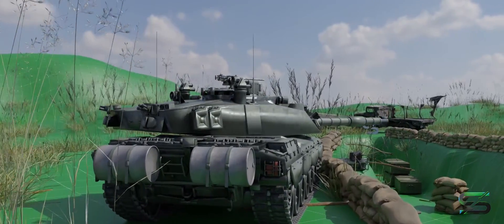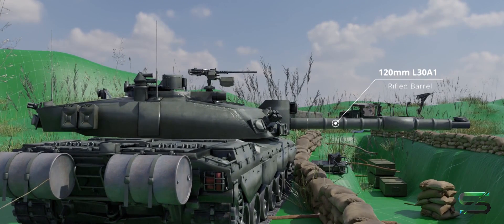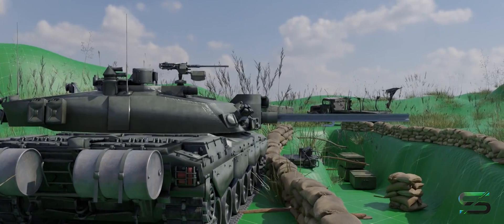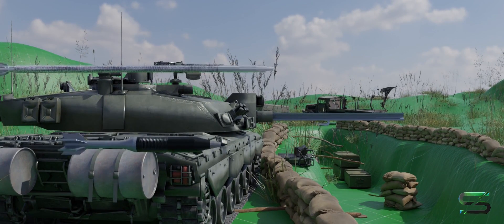The British Challenger 2 main battle tank uses a 120mm L30-01 gun, which has a rifled barrel instead of a smooth bore like the rest of NATO tanks. The reason for this is that the main ammunition used by NATO tanks is APFSDS rounds. These shells use fins for stability and don't need to be spun.